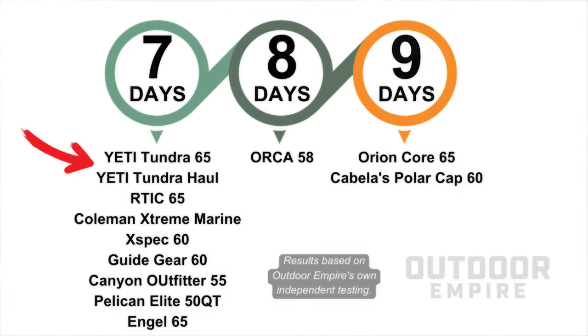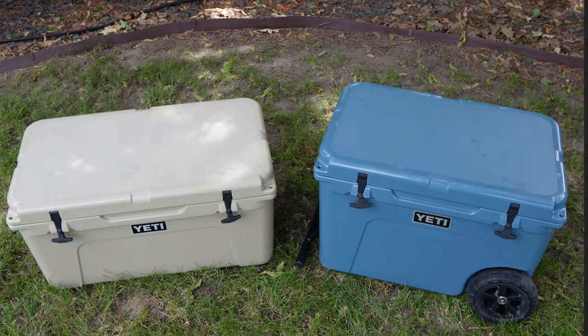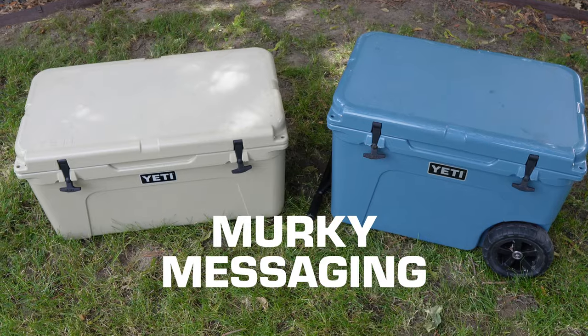Yeti is good at keeping things cold, but some other brands last longer on ice retention. If you feel like you paid for the best on this point, you might regret it later.